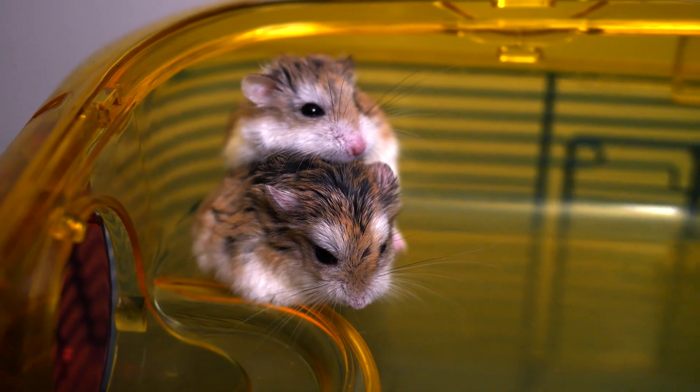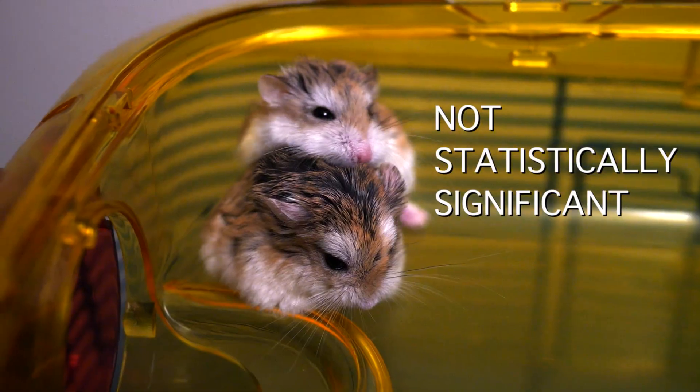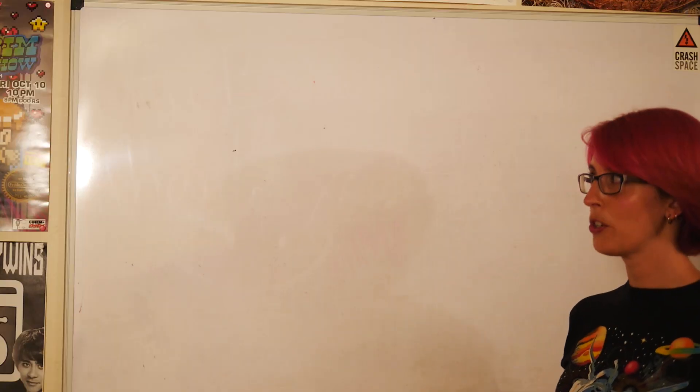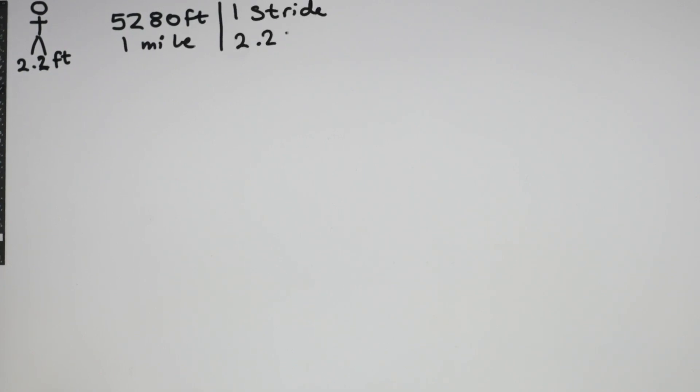A sample size of two hamsters is not statistically significant enough to call this a real experiment. So, what is the hamster equivalent of a human marathon? It turns out that the average human stride is about 2.2 feet. For a human mile, that's 5,280 feet, and we can calculate that the average person takes 2,400 strides every mile.